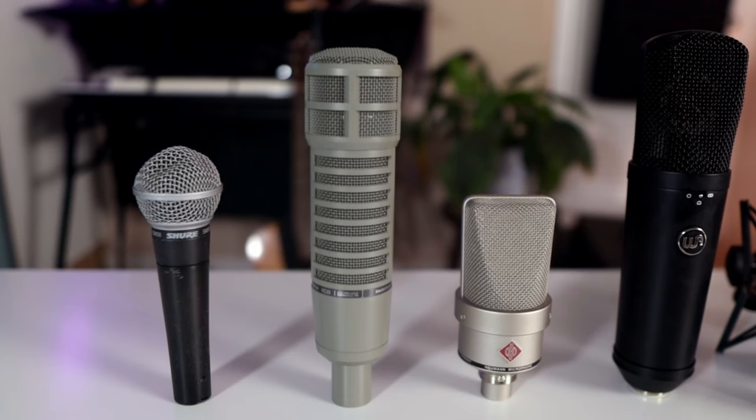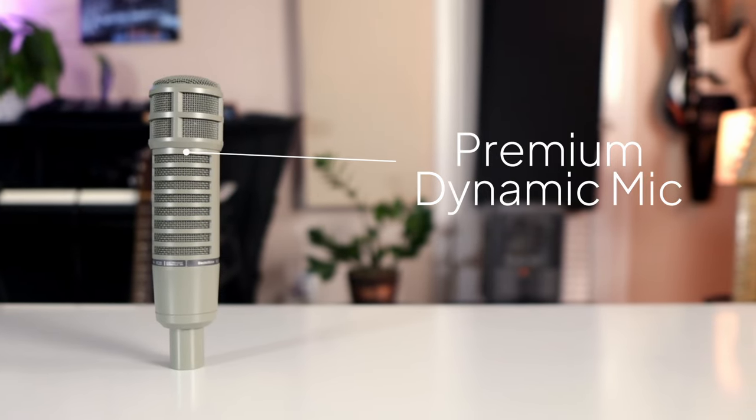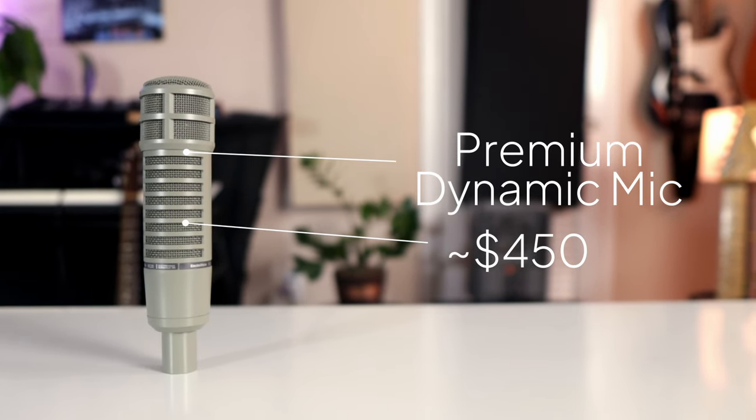Moving right along to microphone number three, the last dynamic microphone of the list — it's called the RE20 from Electro-Voice. Although it might not be as popular as some of the other mics on the list, it's still an iconic dynamic microphone. It's also extremely hefty — it costs around the same as the Shure SM7B at around $450. But even though they're both dynamic microphones, the SM7B and the RE20 have different sound characteristics.